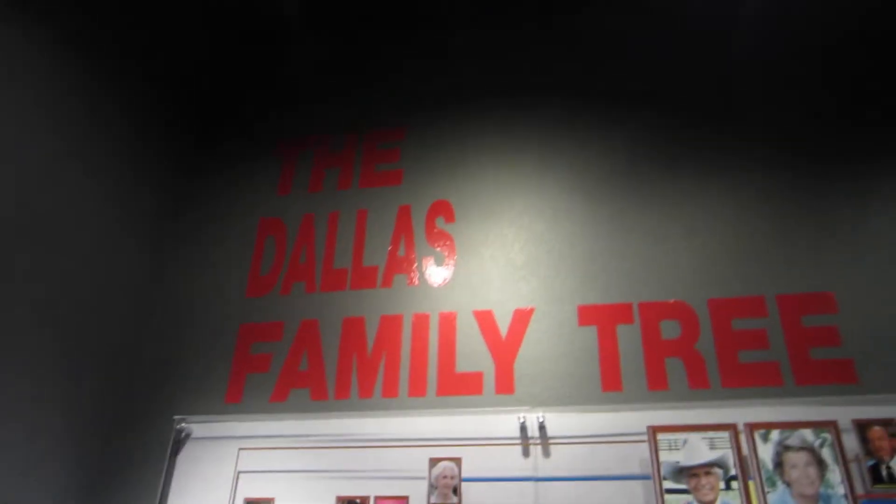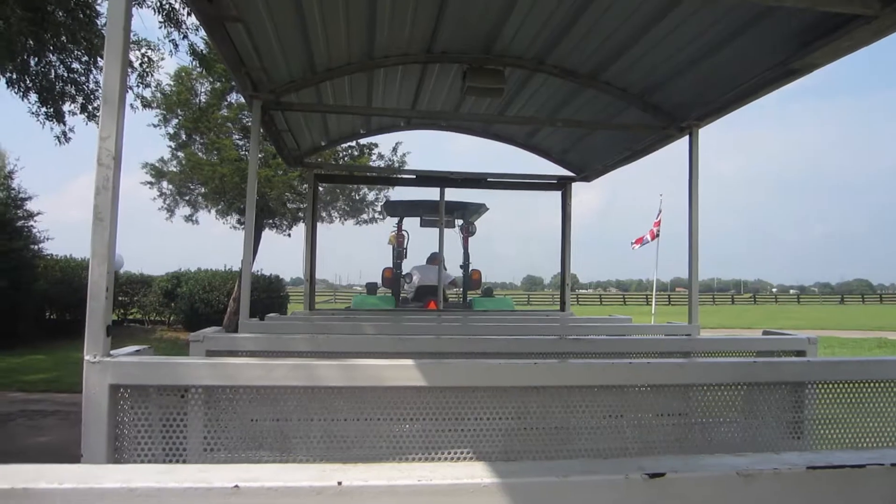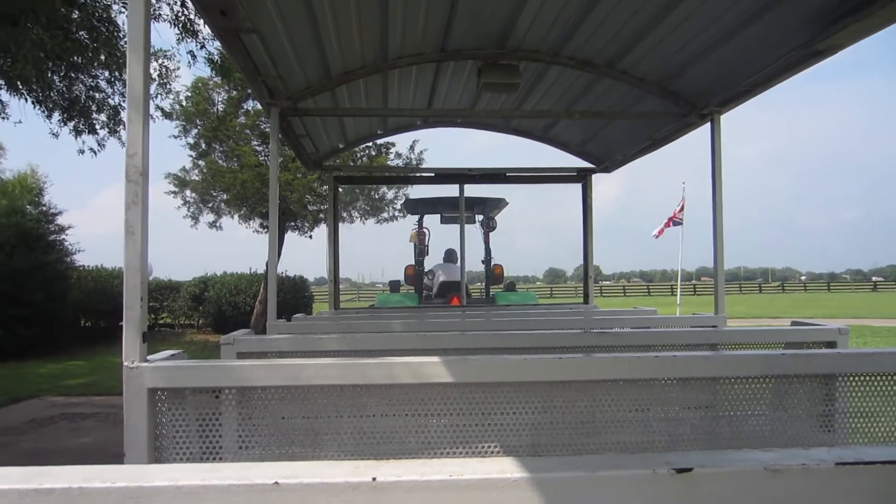There's a tour that's going to show you around the whole museum and the house as well. When you come through the shop you just walk straight through and you come into a hall of fame of all the different characters and everything that has gone on. This is actually the Dallas family tree - these are all the characters. And the tractor's going to be starting now, we're on our way.